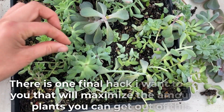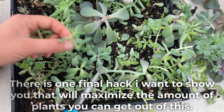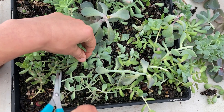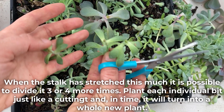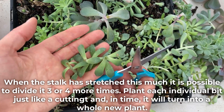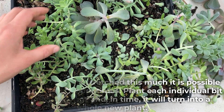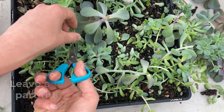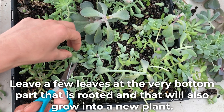There is one final hack I want to show you that will maximize the amount of plants you can get out of this. When the stalk has stretched this much, it is possible to divide it three or four more times. Plant each individual bit just like a cutting and in time it will turn into a whole new plant. Leave a few leaves at the very bottom part that is rooted and that will also grow into a new plant.